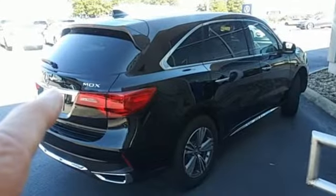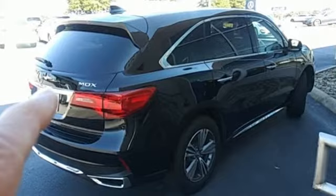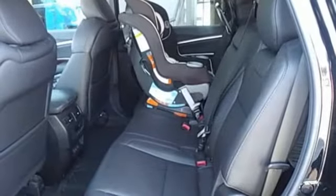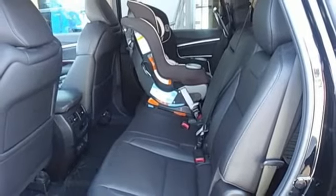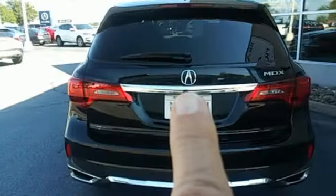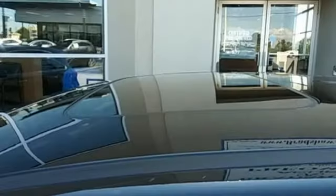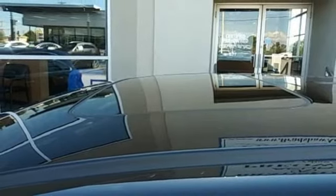V6 engine, front-wheel drive, Bluetooth streaming audio, Apple CarPlay and Android Auto, front heated leather sport seats, auto tilt-away steering column, external memory control, memory exterior door mirror settings, dual zone climate control, and Jewel Eye LED low and high beam headlights.